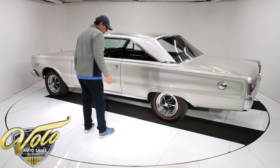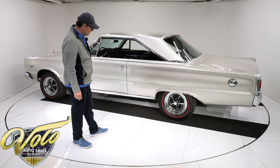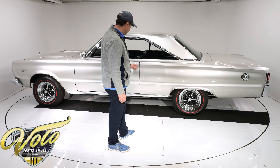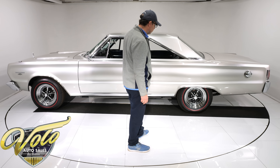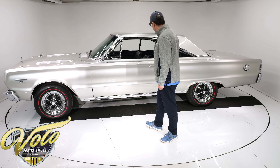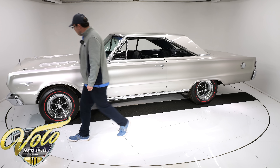Tires and wheels — the chrome magnum wheels, 15 inch, probably 15 by 7, they are sparkling. They're radial red lines, they're BF Goodrich — those are new, folks. They look dynamite on this car.